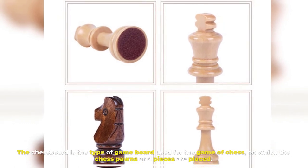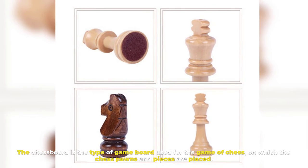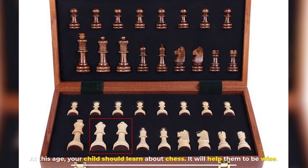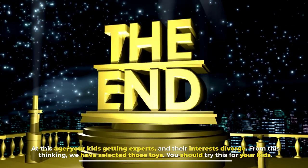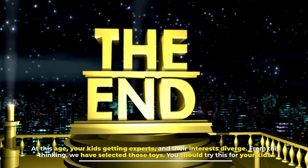Number ten: Chess Board Game. The chess board is the type of game board used for the game of chess, on which the chess pawns and pieces are placed. At this age, your child should learn about chess — it will help them to be wise. As your kids get older and their interests diverge, we have selected these toys for you to try with your kids.